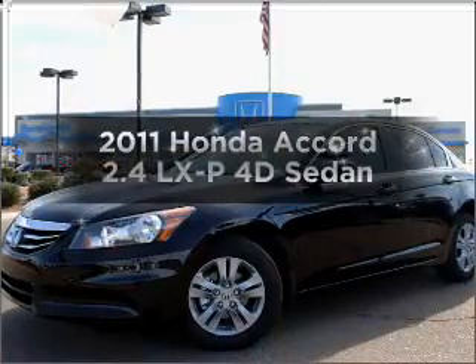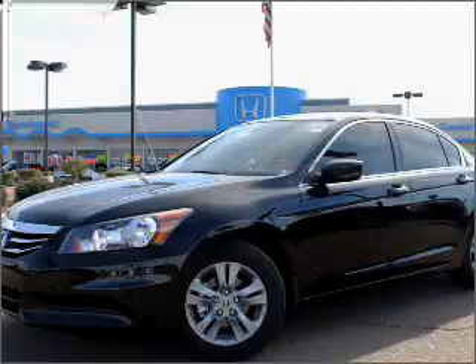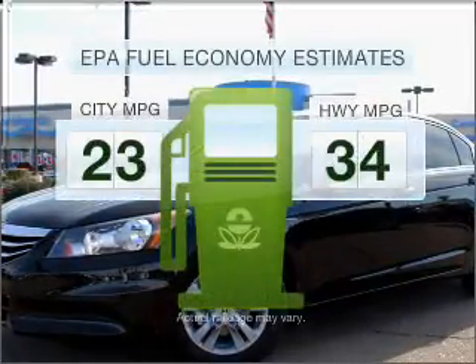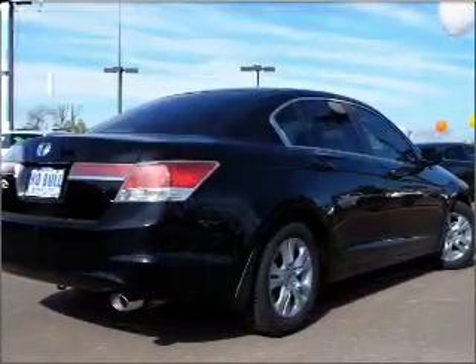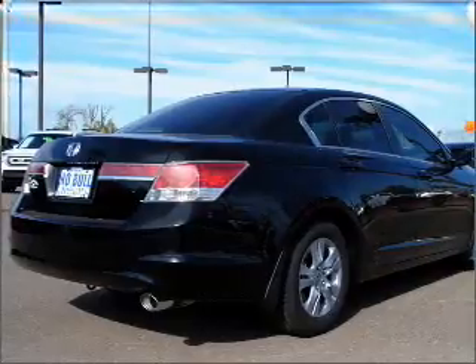Check out this 2011 Honda Accord. Find everything you wanted to ride under one roof with this vehicle. Run all over town and back home again without worrying about filling up when driving this fuel-efficient ride, with a reliable engine that responds smoothly to its 5-speed automatic transmission.